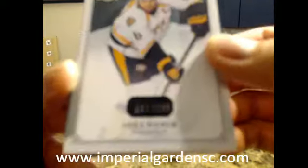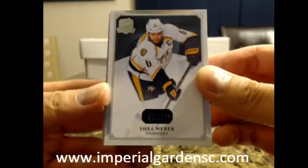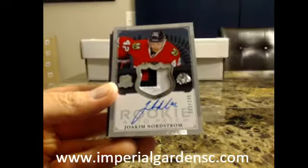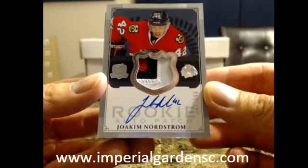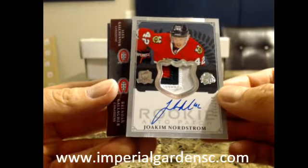We start this one off with a base card of Shea Weber, 61 of 249 for the Nashville Predators. The next one is a 3-color auto rookie patch of Joachim Nordstrom, number 3 of 249 for Chicago. Joachim Nordstrom — please give us a shield one time.